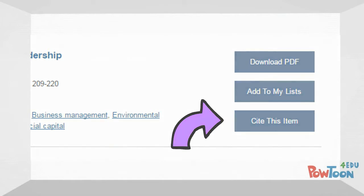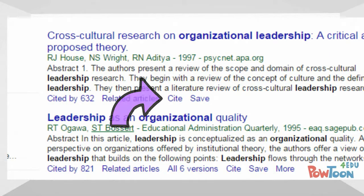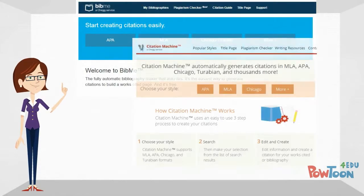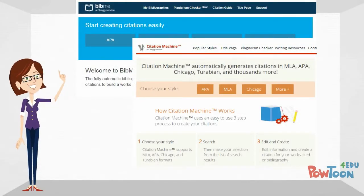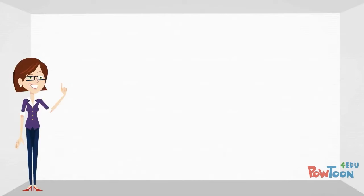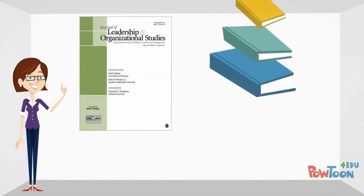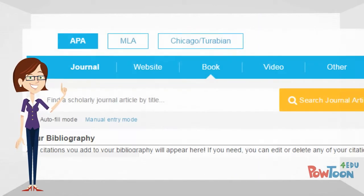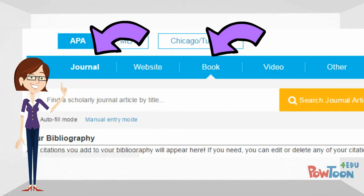Google Scholar also provides citations for sources. The librarian told Jeff he could try a free citation generator such as Bibme or Citation Machine. She explained that when using these tools it is very important that you correctly determine the type of source you are trying to cite before entering the citation information, since you can't cite a journal article the same way you would a book or a website.